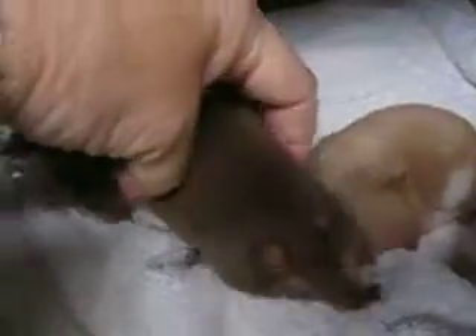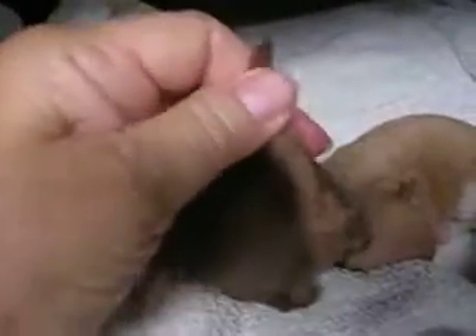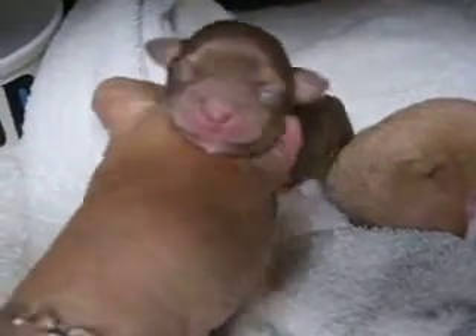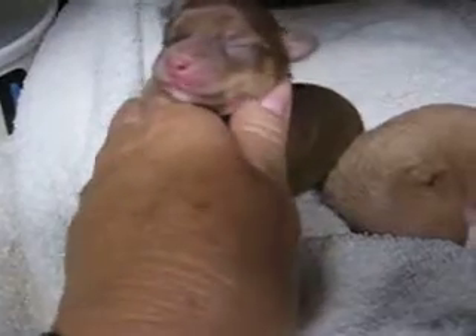And her back feet too — it looks like she's got white. She has brown or tan up her tail. I'm pretty sure she's a chocolate and tan. She's got a little white spot on her chin.